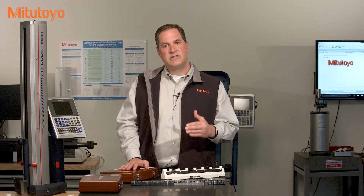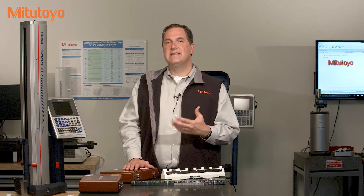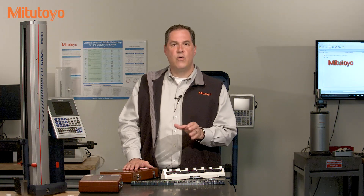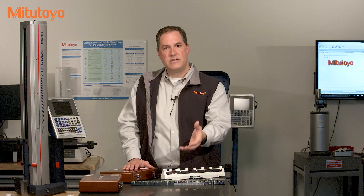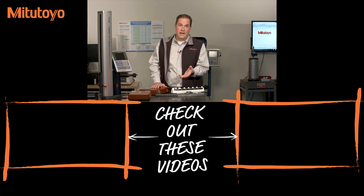The CMC is also sometimes called the best measurement uncertainty. Now we're not getting into what uncertainty is in this episode. But let's just say that a lower uncertainty or a lower CMC means the lab can measure more accurately. Scopes are pretty powerful and a very easy way for you to vet calibration suppliers. Or as I like to do, to spy on my competition.